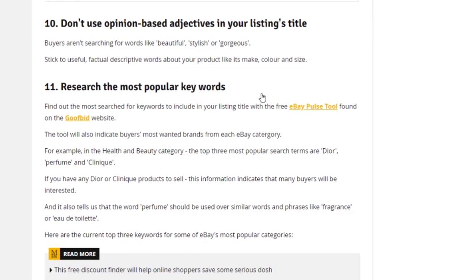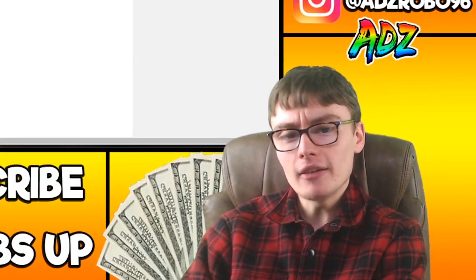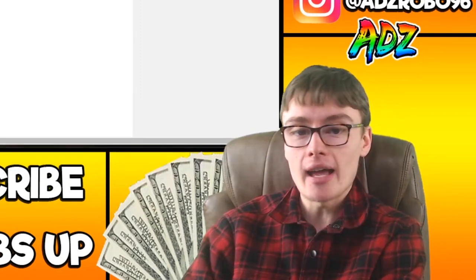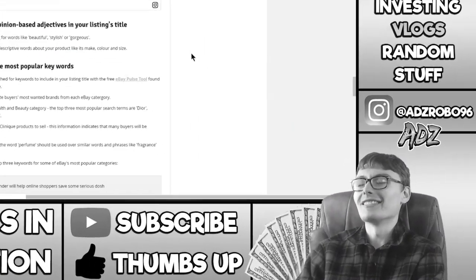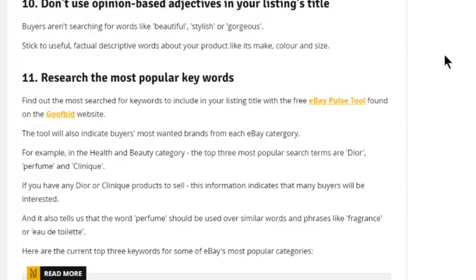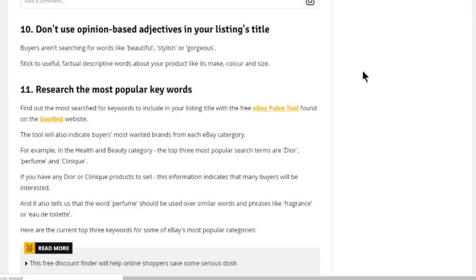Research the most popular keywords. Find out the most searched-for keywords to include in your listing title with the free eBay Pulse tool, found on the Goofbid website. I used to use Goofbid quite a lot for sniping, but I think it's a paid service now. The tool will also indicate buyers' most wanted brands from each eBay category — that's actually quite interesting.